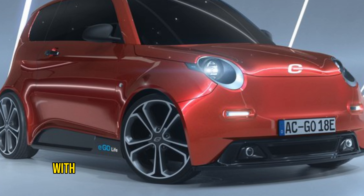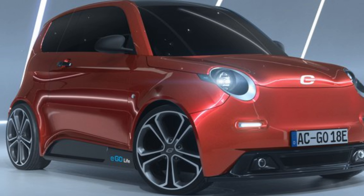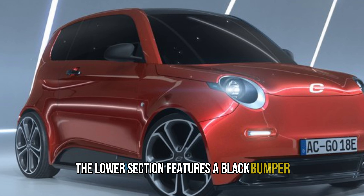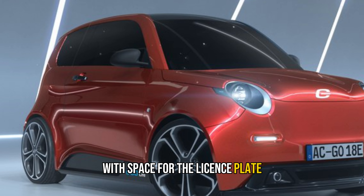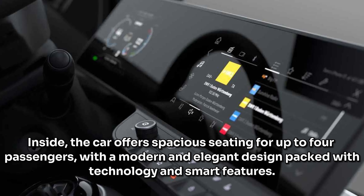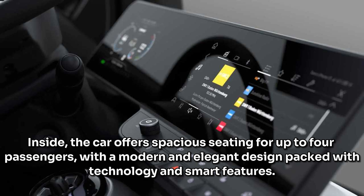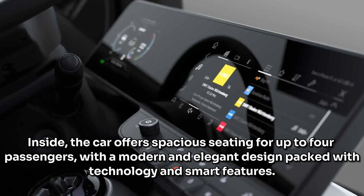The rear of the car sports a stylish roof spoiler that houses a brake light. The rear door is made of glass with integrated LED tail lights for a minimalist look. The lower section features a black bumper with space for the license plate and a silver skid plate. Inside, the car offers spacious seating for up to four passengers with a modern and elegant design packed with technology and smart features.